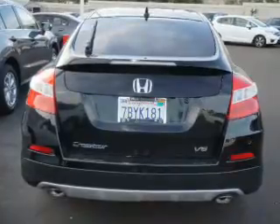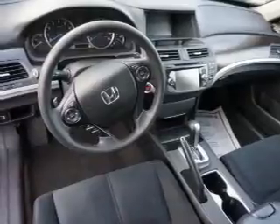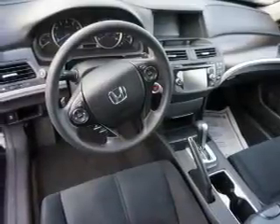Child safety locks are also included. Rest easy knowing this vehicle comes with a Carfax Vehicle History Report from Carfax, the most trusted provider of vehicle history information.